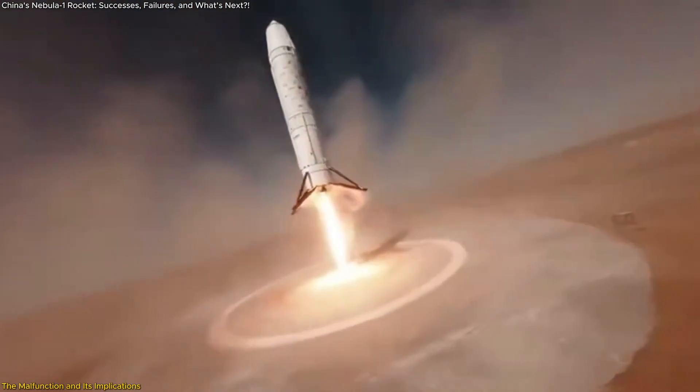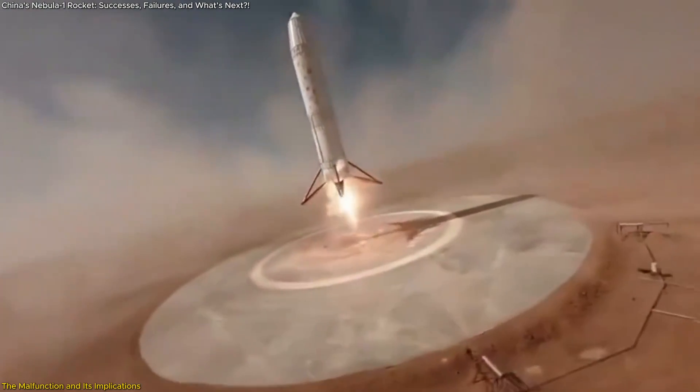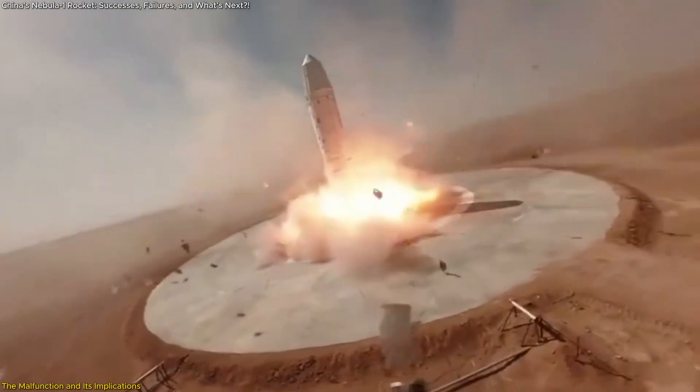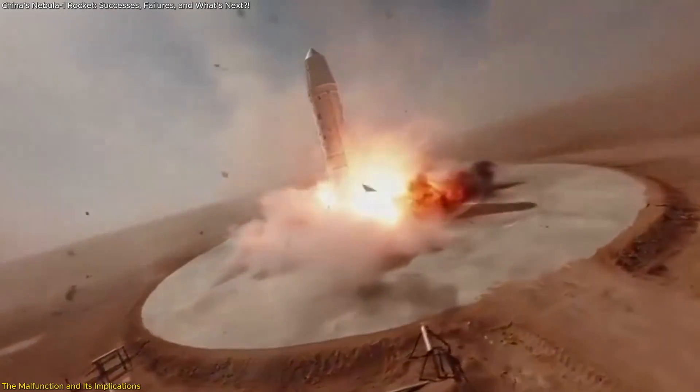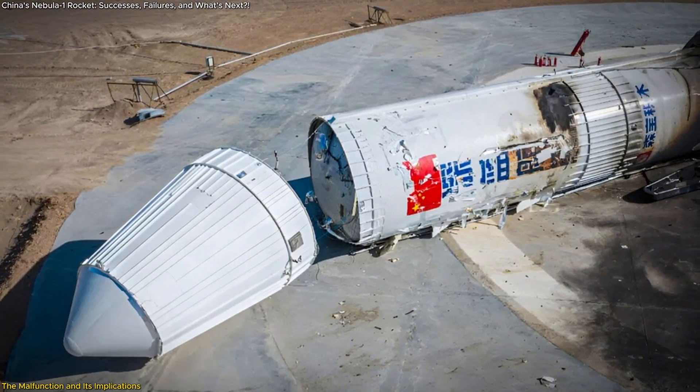The malfunction occurred during the engine shutdown phase. As the rocket neared the ground, an issue with the thrust control system arose, causing the vehicle to land at a higher velocity than designed. This resulted in a hard landing that damaged the upper section of the rocket.